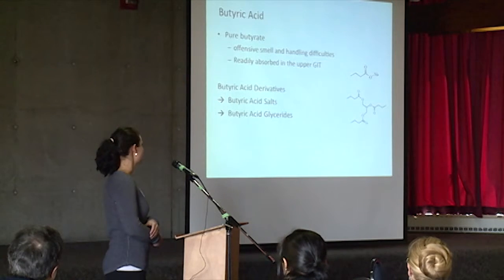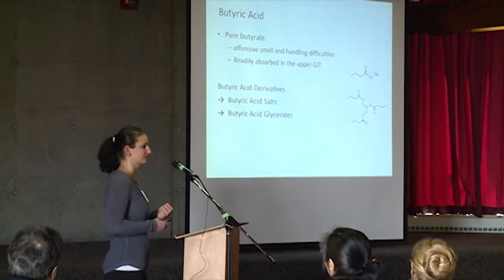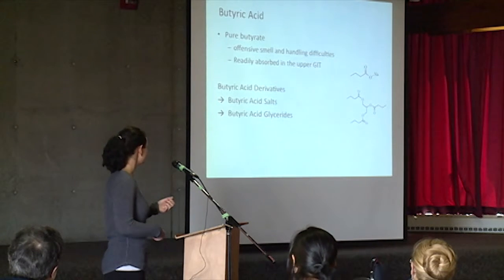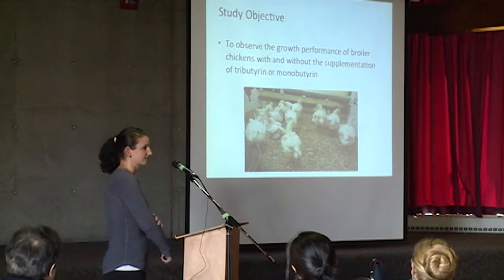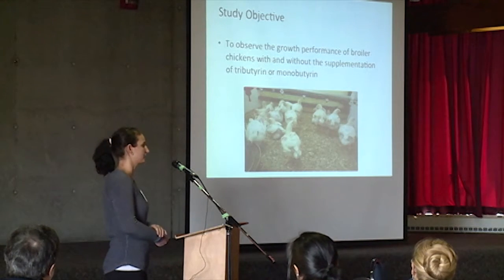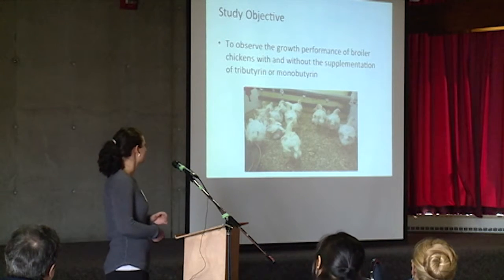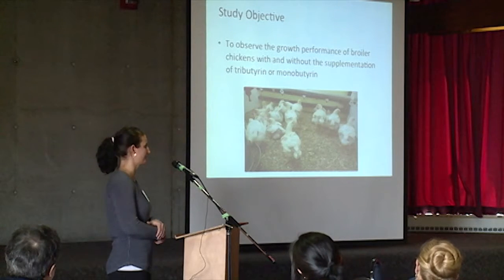These derivatives include butyric acid salts, with sodium on it, and butyric acid glycerides, so butyric acid attached to a glycerol molecule. For this objective, I used two different butyric acid glycerides — the monoglyceride and triglyceride, so one and three butyric acid molecules — looking at how supplementation into the feed affected the growth performance of broiler birds.